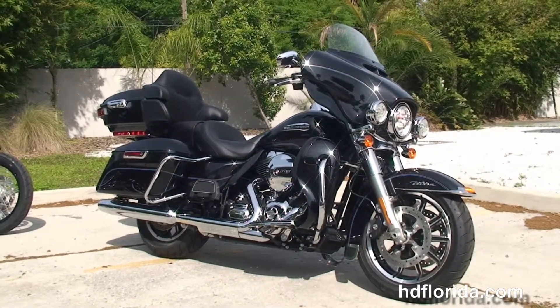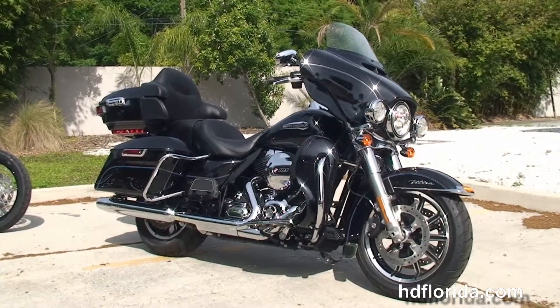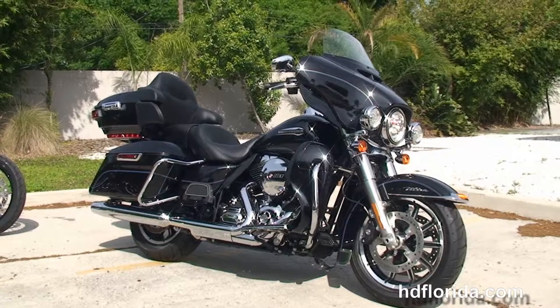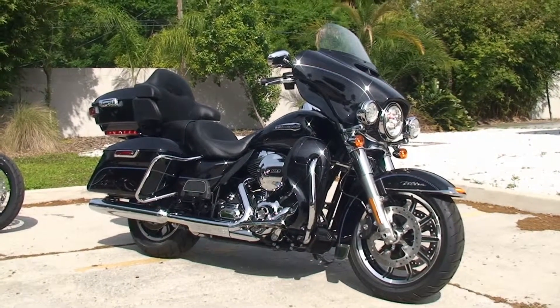We are rated number one in customer service and have over 1,200 new and previously enjoyed motorcycles for you to choose from. For more information on the Ultra, click the link below, and to view the rest of our tremendous inventory, visit us at TampaHarley.com. We're always open 24-7. And remember to have one rockin', smokin', adrenaline-filled Harley Day.